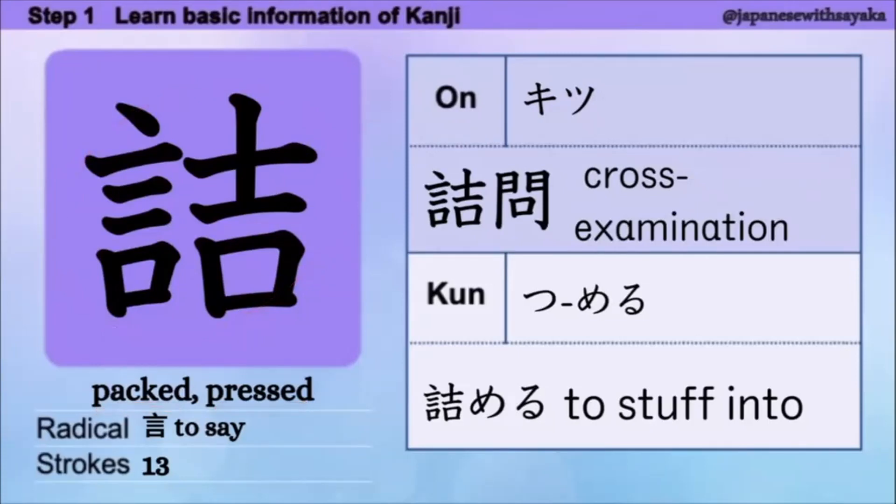ラディカルはここにあります。音読みは「きつ」です。音読みの言葉として「詰問（きつもん）」と言います。これは cross examination（詰問）という意味です。訓読みは「つ・める」で、送り仮名です。これが 'stuff into' / 'pack' という意味になります。